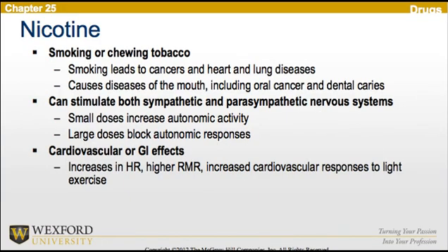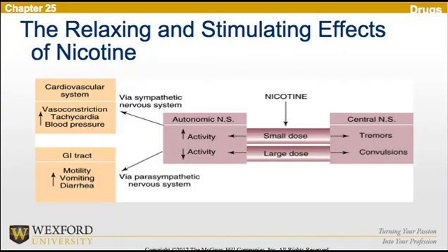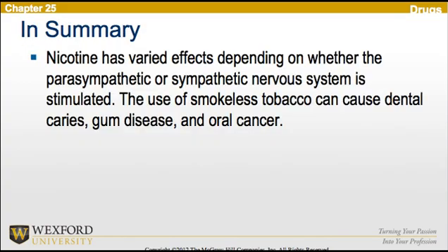Now looking at nicotine, it is obtained by smoking or chewing tobacco. Smoking leads to cancers and heart and lung diseases, while chewing tobacco causes diseases of the mouth including oral cancer. Nicotine can stimulate both sympathetic and parasympathetic nervous systems — small doses increase autonomic activity, while large doses actually block autonomic responses. Cardiovascular and GI effects include increases in heart rate, a higher resting metabolic rate, and an increased cardiovascular response to light exercise. In summary, nicotine has varied effects depending on whether the parasympathetic or sympathetic nervous system is stimulated. The use of smokeless tobacco can cause dental caries, gum disease, and oral cancers.